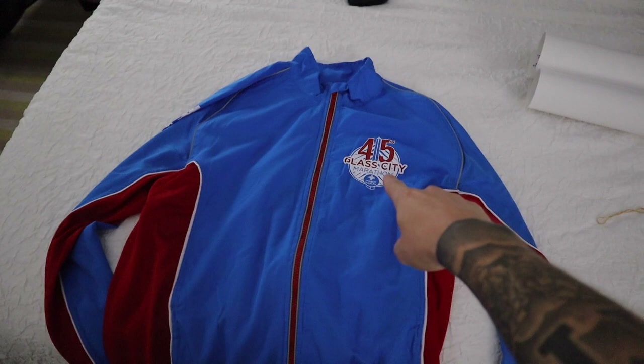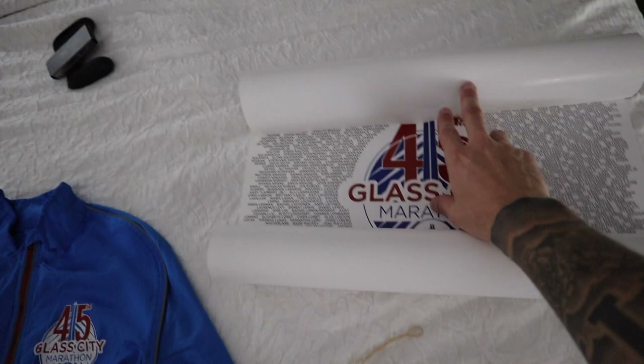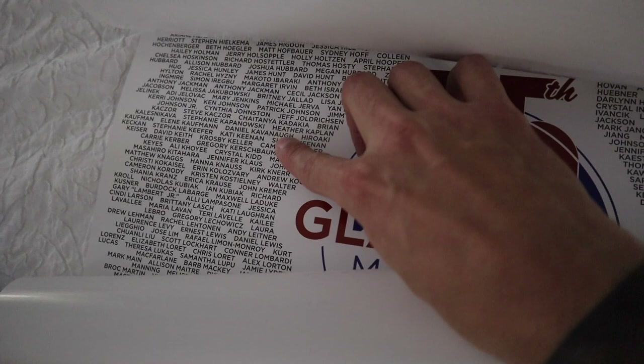I actually did get the jacket at packet pickup, which is cool — it's got the 45th Glass City Marathon emblem on it. I also got this pretty cool poster with the Glass City Marathon featuring all the names of the runners. My name is somewhere around here — yep, right there. So really quick, I wanted to give a rundown of what I'm using for race day: my morning plan, my fuel plan through the race, and what gear I'm wearing.